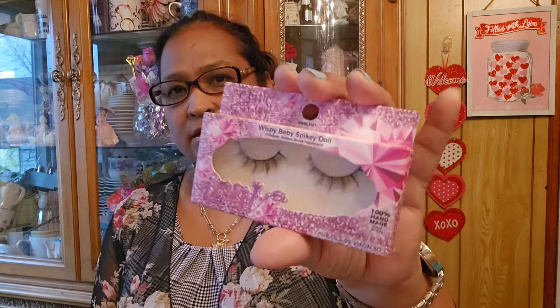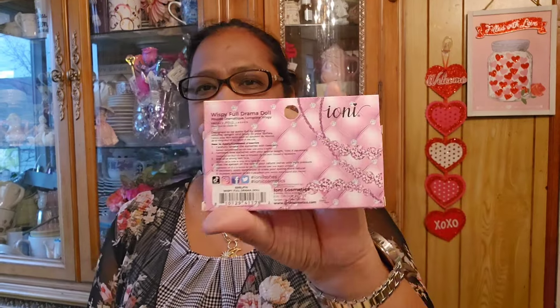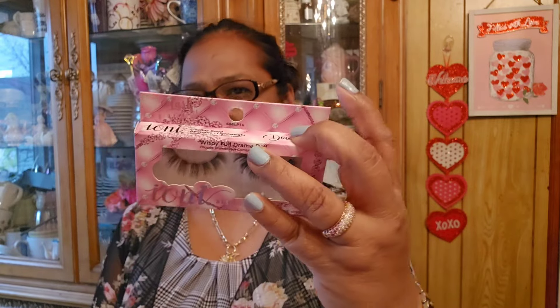I got the 'Wispy Baby Spiky Doll' - very very pretty. Then the other one I picked up is 'Birthday Princess,' which is wispy natural spiky doll - really really gorgeous. And then this one here is 'Diamonds Diamonds' - wispy drama doll. Diamonds are a girl's best friend. Love that - very very pretty.